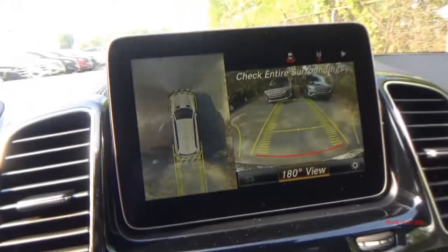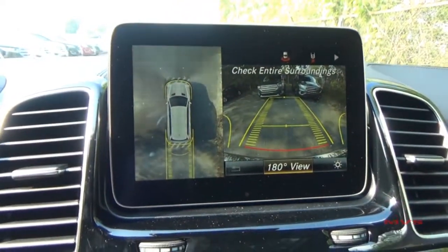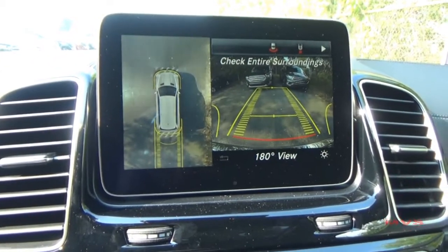Once in reverse, the surround view system will be accessed on the dashboard screen, allowing you to view many different angles of the vehicle.